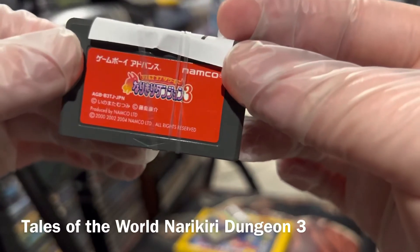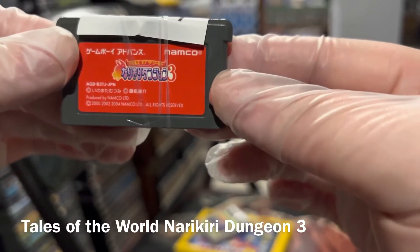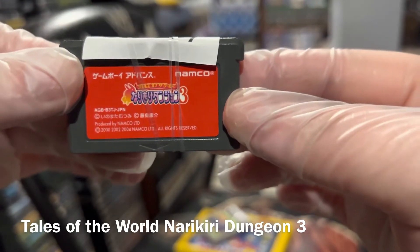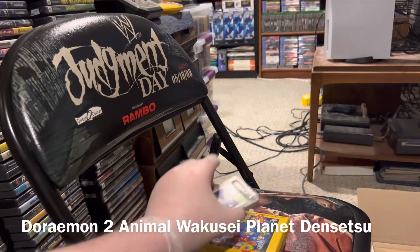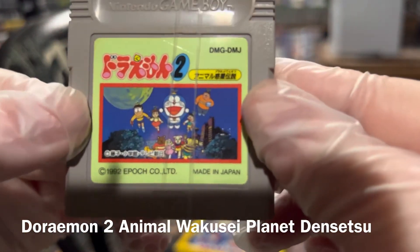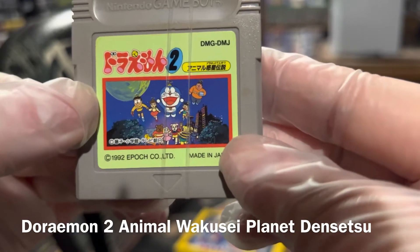A random Game Boy Advance game I picked up — that is the third of whatever series this was. This was like a dollar seven so I added it to the order. This one's a Doraemon game, I can tell that just by looking at it, so let's call it Doraemon 2.